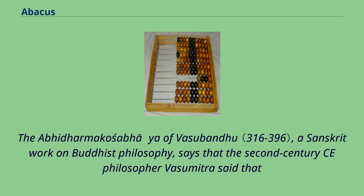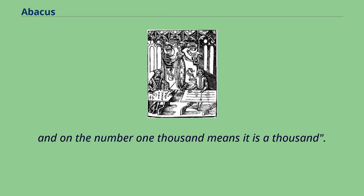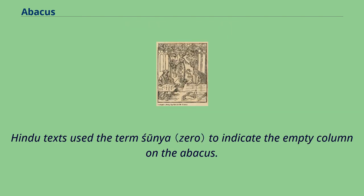The Abhidharmakosa of Vasubandhu, a Sanskrit work on Buddhist philosophy, says that the 2nd century CE philosopher Vasumitra said that placing a wick on the number one means it is a one, while placing the wick on the number hundred means it is called a hundred, and on the number one thousand means it is a thousand. Around the 5th century, Indian clerks were already finding new ways of recording the contents of the abacus. Hindu texts use the term 'sunya' to indicate the empty column on the abacus.